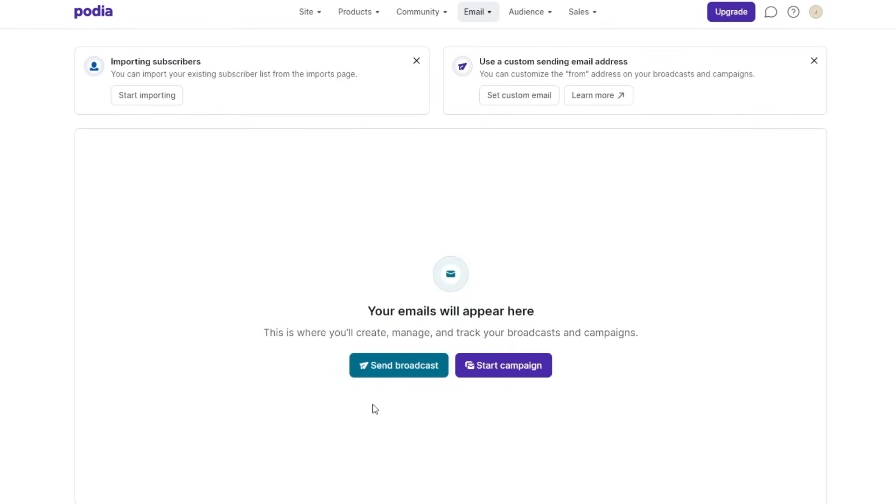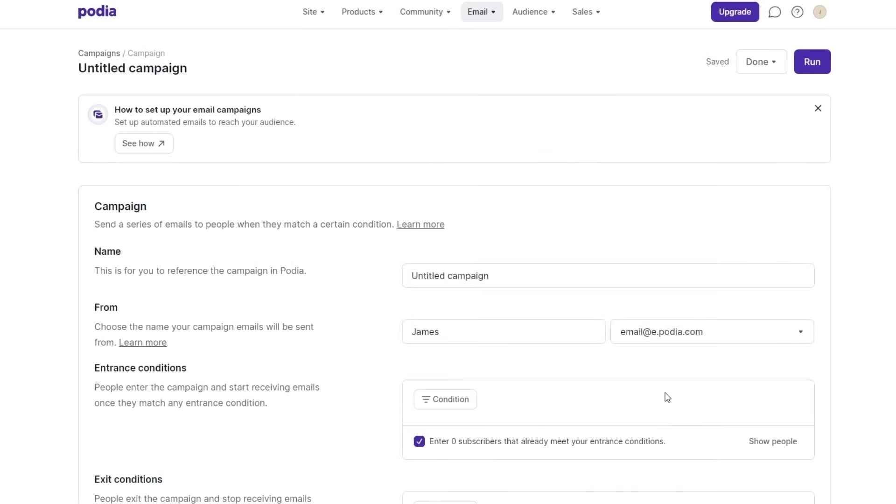Here is your email dashboard. You can send a broadcast or start a campaign from here. You also have your audiences — you can import audiences and add personnel. You can also set a custom email if you want to. Setting up a campaign in Podia is very simple and very easy.